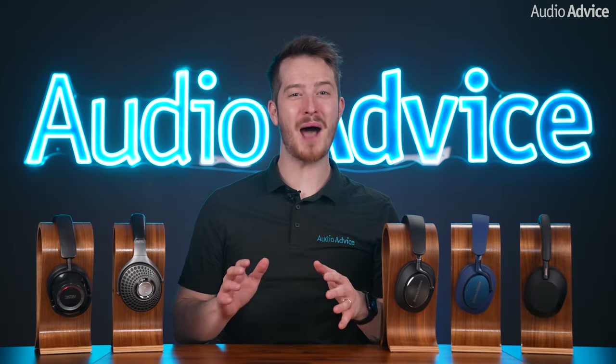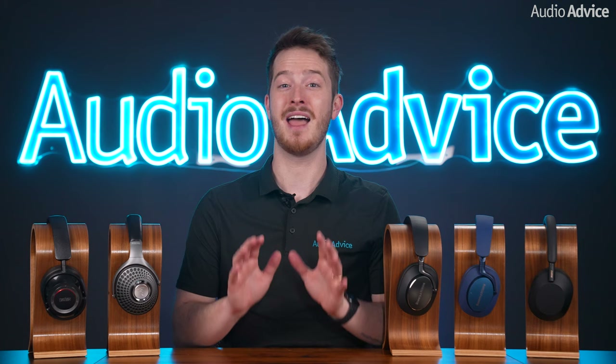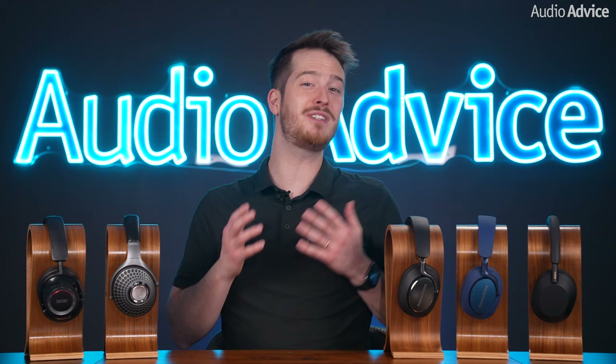Welcome to AudioAdvice's top picks for the best wireless over-ear headphones. This category of headphones has become extremely popular, and there's a lot of great products on the market today. However, our team of experts spent countless hours testing our best sellers and personal favorites to narrow down to a succinct list of our top 5 favorites.